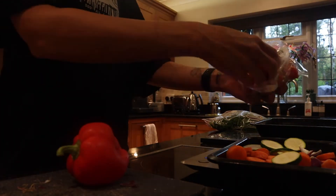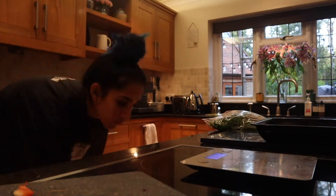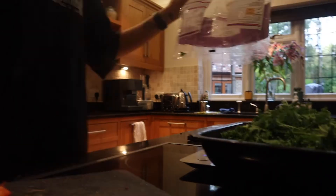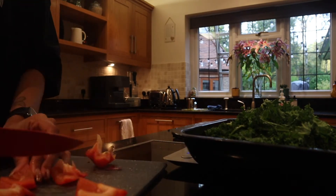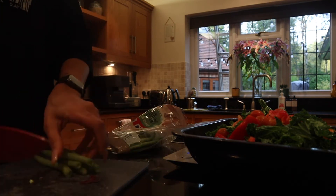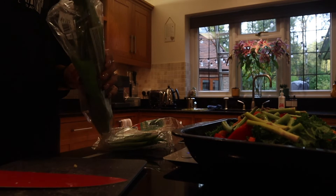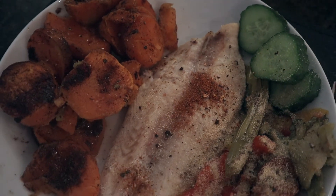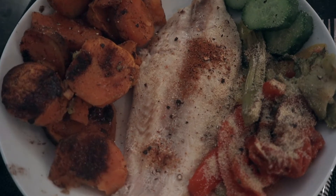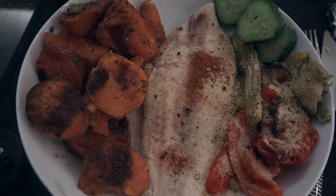Meal three is identical but I pick different veg — white fish, 250 grams of sweet potato, and greens such as broccoli, green beans, and sugar snaps. With that I have 10 grams of almond butter or walnuts, but I always choose almond butter and put it on my sweet potatoes. If you've never tried it before, it is lovely.